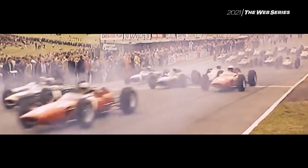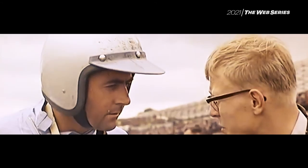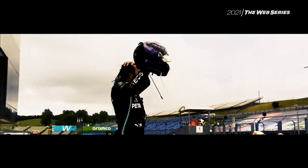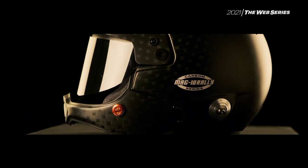In almost 70 years of history, Bell has been inventing and redefining the concept of racing helmet. After creating the first modern open-faced helmet, after developing the first full-face helmet ever, after conquering a permanent place at the top of Formula One champions' choices, Bell decided to put all its efforts in a new, exciting goal: an ultralight, hyper-technological, revolutionary rally helmet.